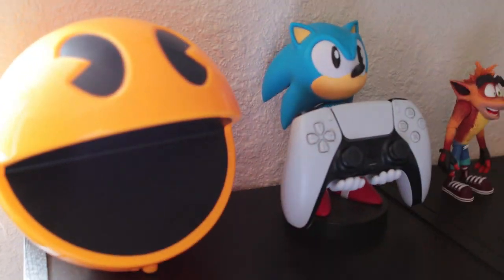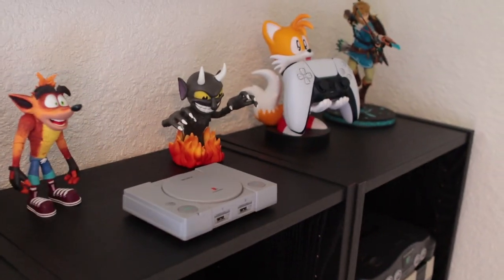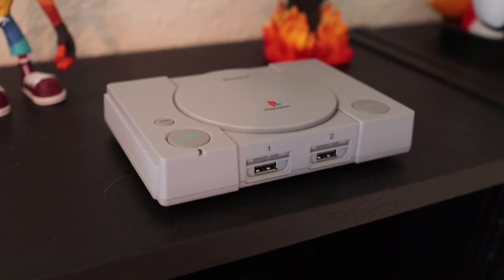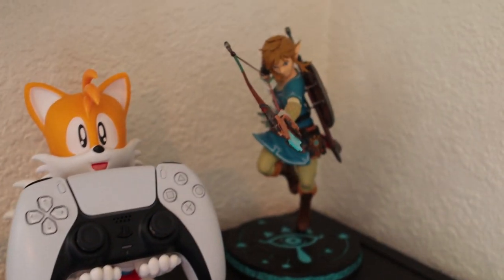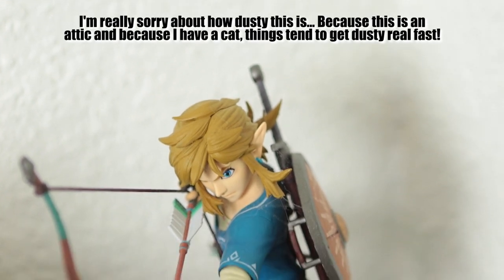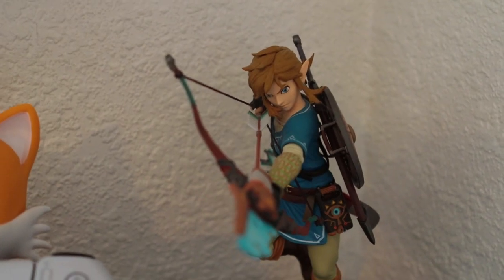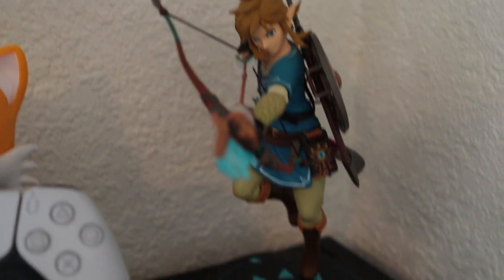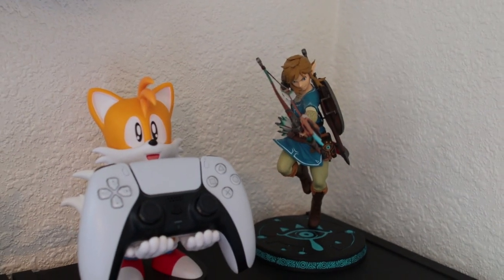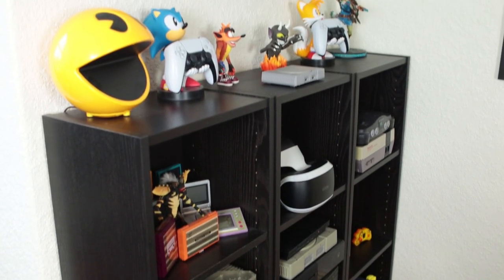Also on top here we've got this Pac-Man lamp, two controller holders which are holding the PS5 controllers at the moment, a Crash figure, a Devil figure, the PS1 Classic, and this Link statue by First 4 Figures. This is currently the only First 4 Figures statue I've got, but it's really really good — I want to get more in the future. This is one of the cheaper ones but the quality is just really really good, so I'm keeping my eye out for more figures from them.